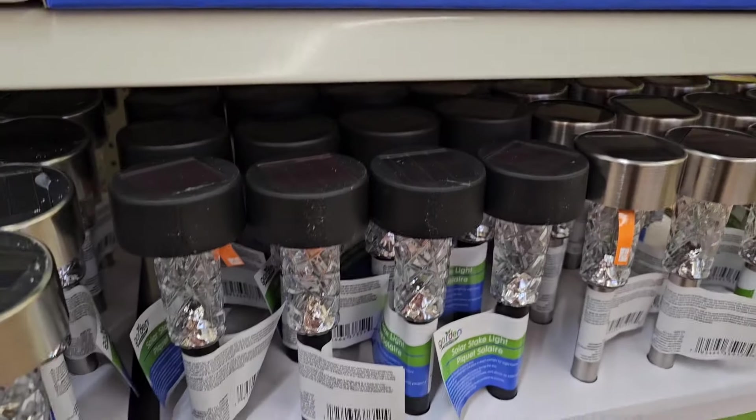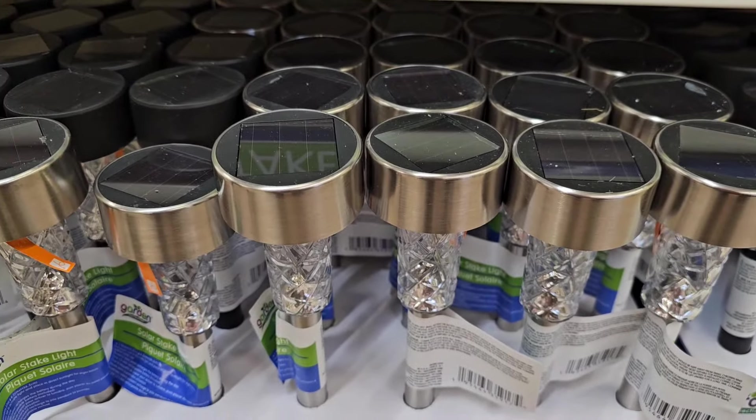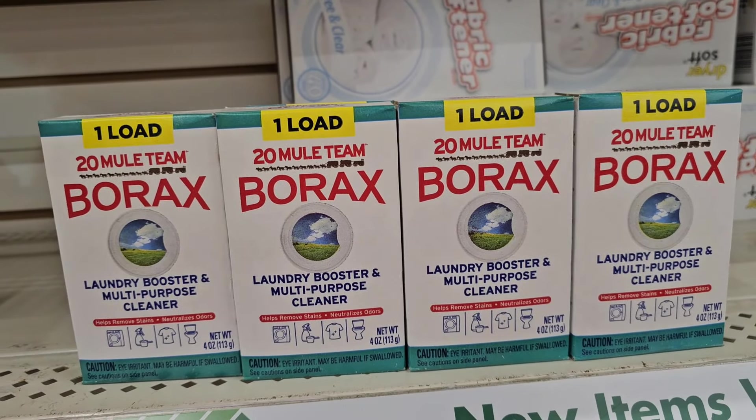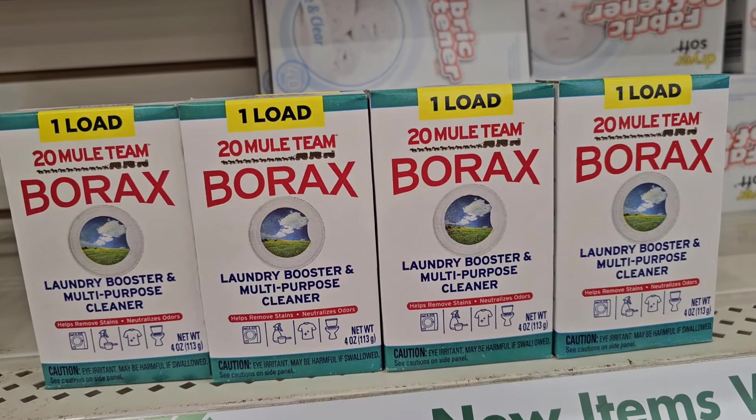They got a ton of them — amazing. They have the one-load Borax laundry booster and multipurpose cleaner — helps remove stains and neutralizes odors.